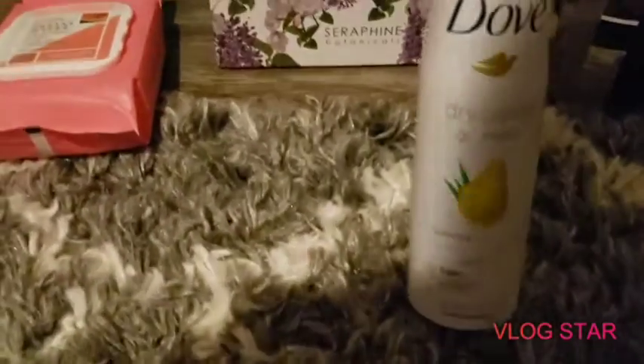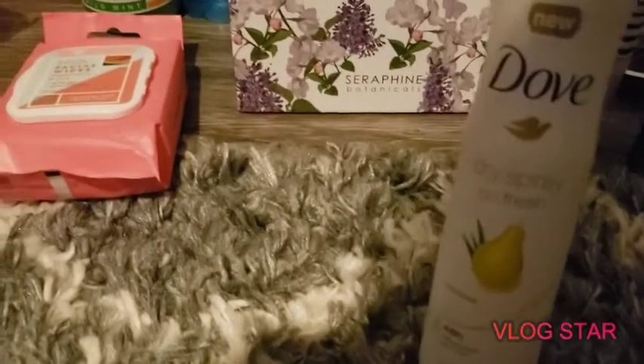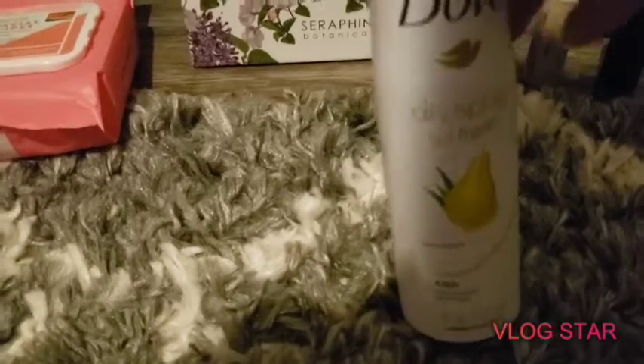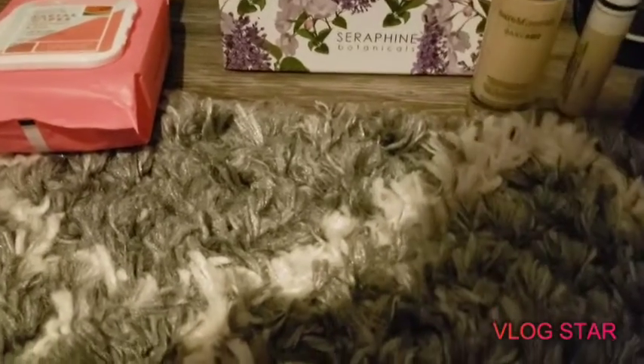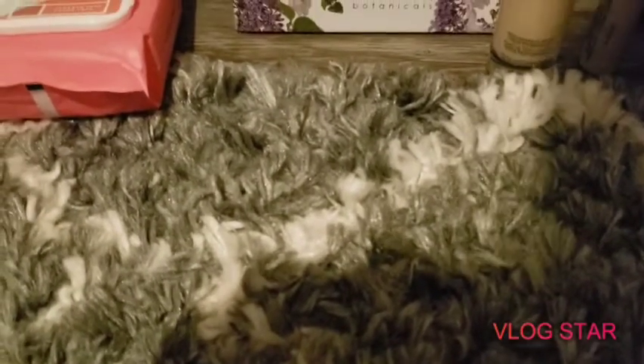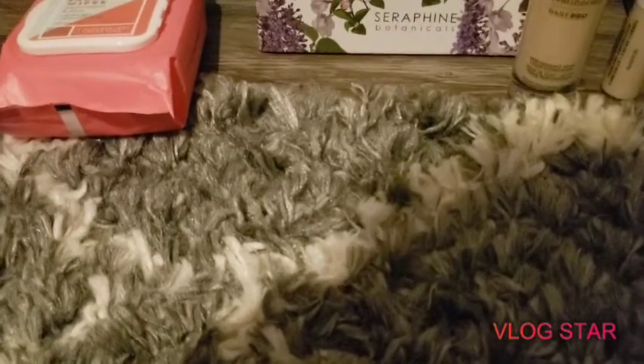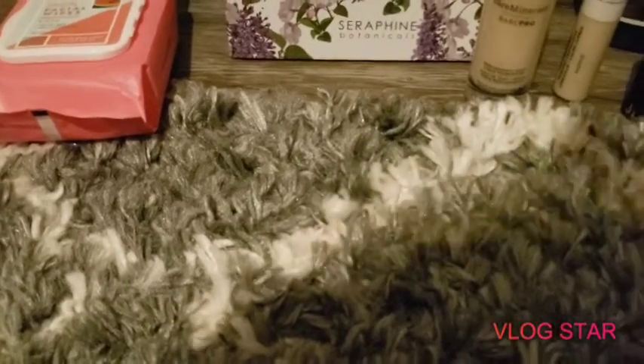Another one of my favorite deodorants is the Dove dry spray. This works really good, you guys — we go through a lot of that. Another makeup product is this...